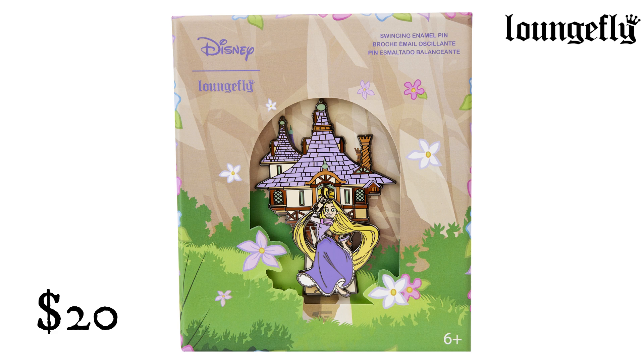Tangled Rapunzel Swinging from the Tower 3-inch Collector Box Pin from Lounge Fly. $20. Stylish fun is in full swing — this pin, shaped like Rapunzel's treetop tower, features Rapunzel herself as she swings down by her glorious hair, and she moves back and forth on a rivet. With so many enchanting details, this pin is sure to gleam and shine in your pin set.